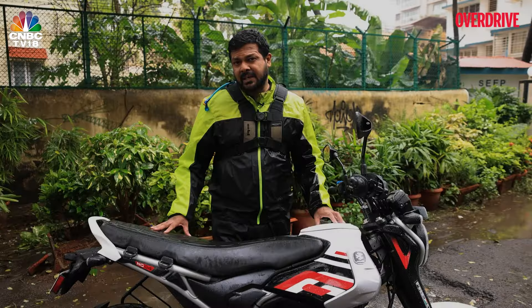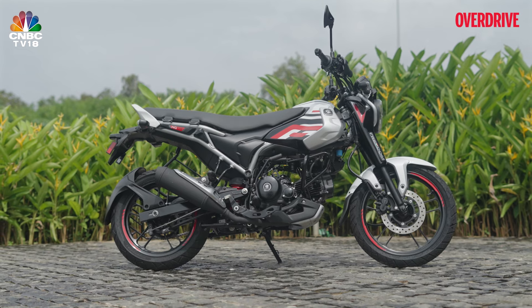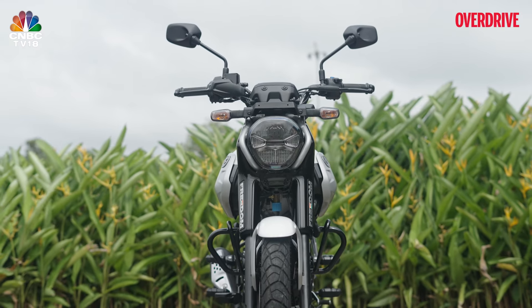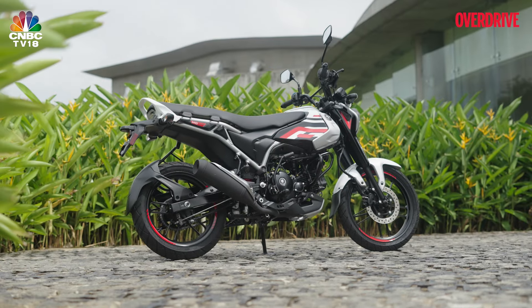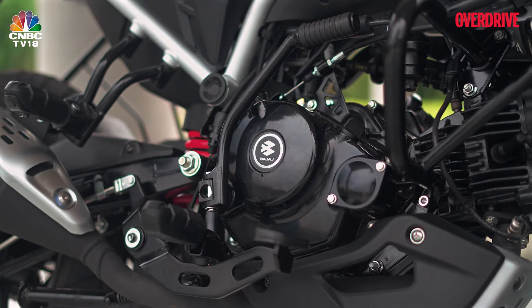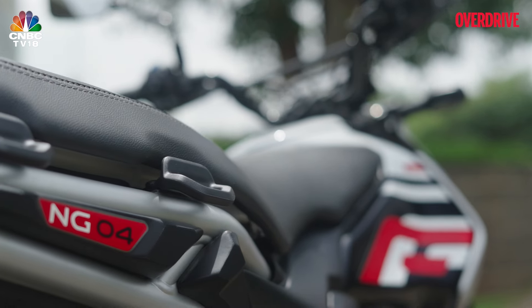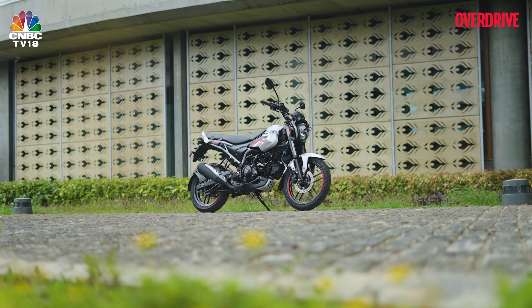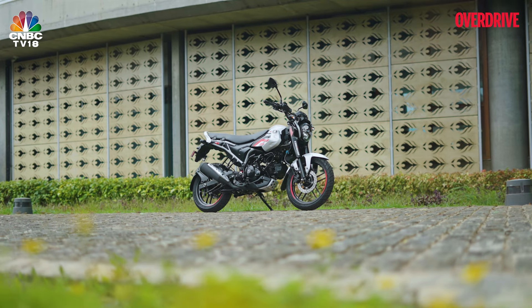Bajaj said they'd do it and they've finally done it — a motorcycle that runs on CNG. I must admit that at first I thought, since this was going to be a commuter bike built to a cost, easy to maintain, heavily focused on mileage, basically utilitarian and mainly targeted at the masses who do a lot of daily commuting, like most 125cc commuter class bikes, this one was going to be a bare bones boring bike as well. But when they whipped off the covers of the Freedom, it turns out it was anything but that.